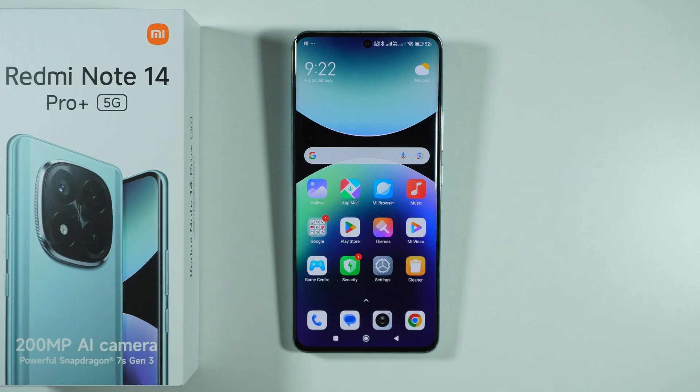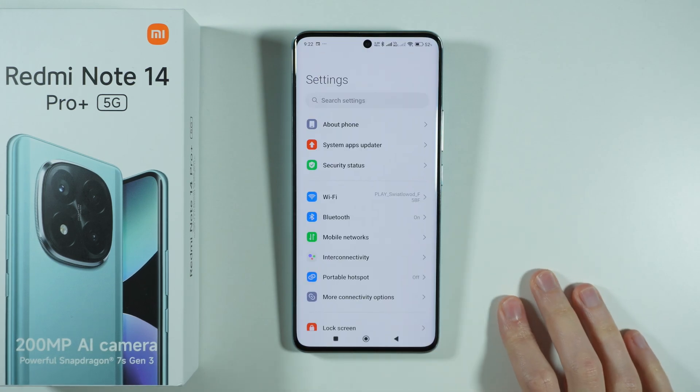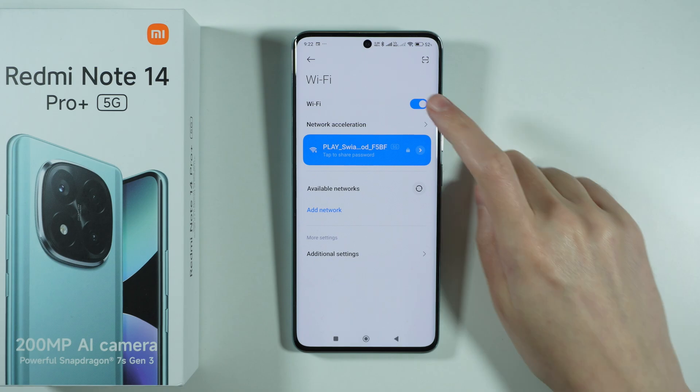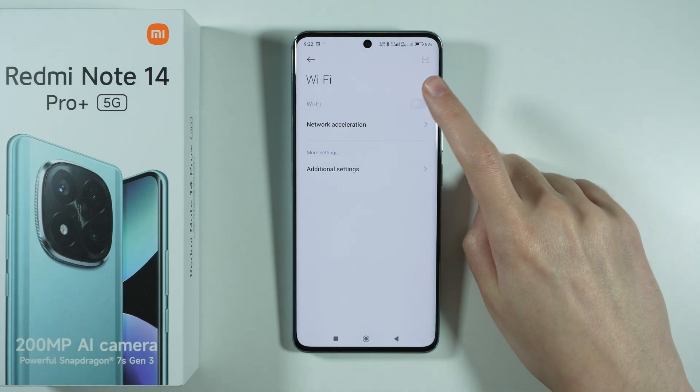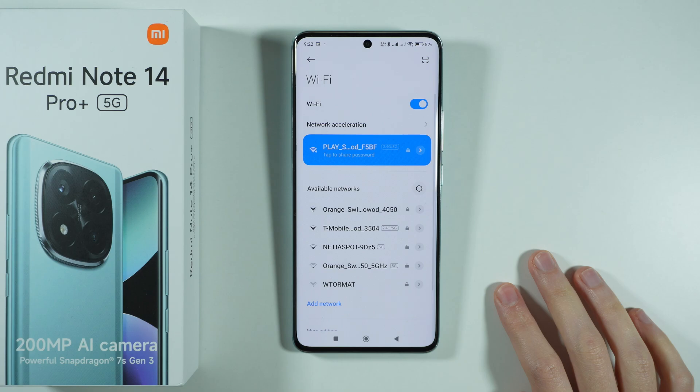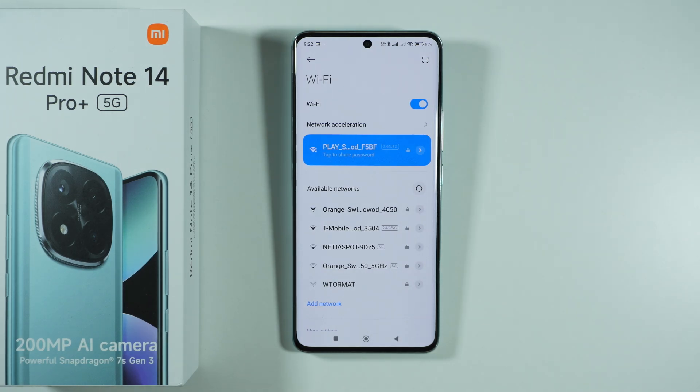If you want to fix Wi-Fi problems on Redmi Note 14 Pro Plus 5G, here's what you can do. First of all, go to the Settings, then go to Wi-Fi, and the first thing you can do is simply turn off and turn on Wi-Fi. Most of the time, this solves the issue, so perform that and see if that helps.